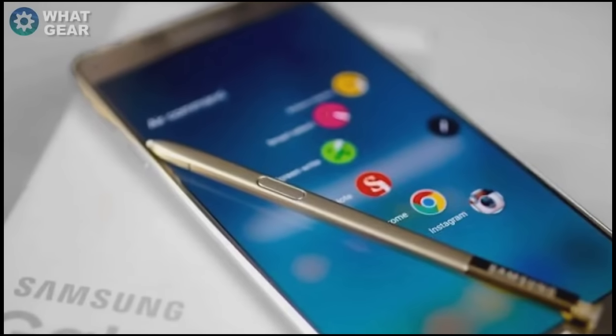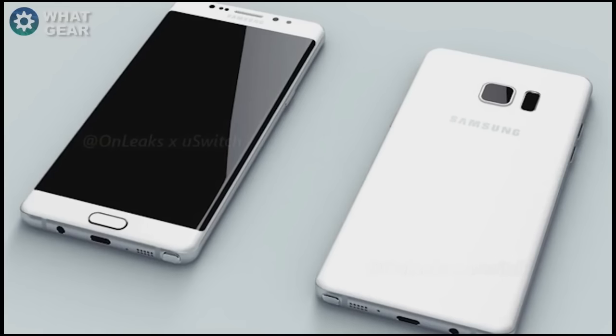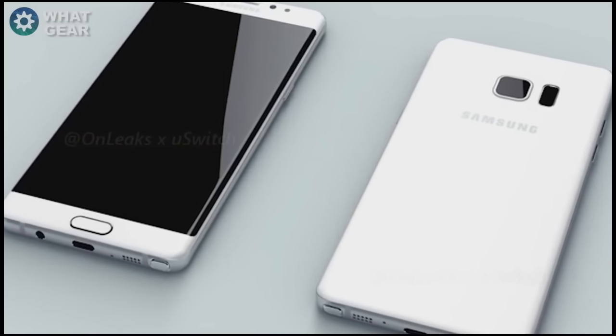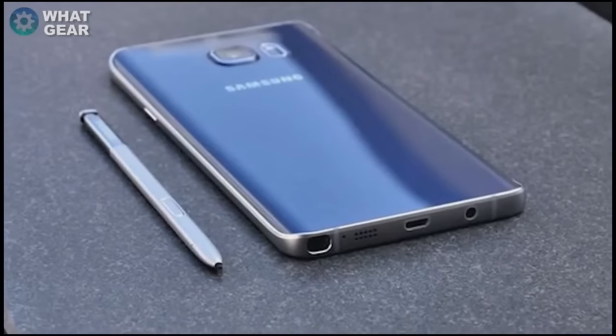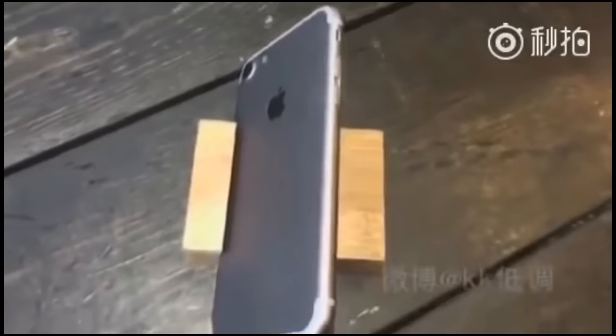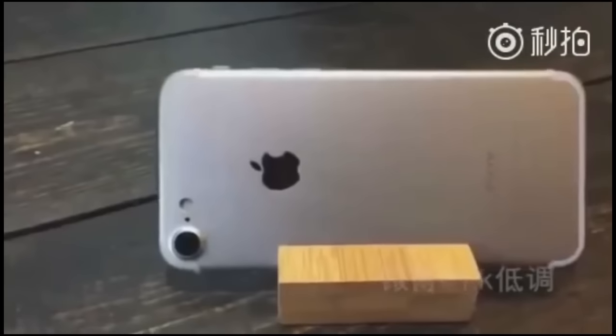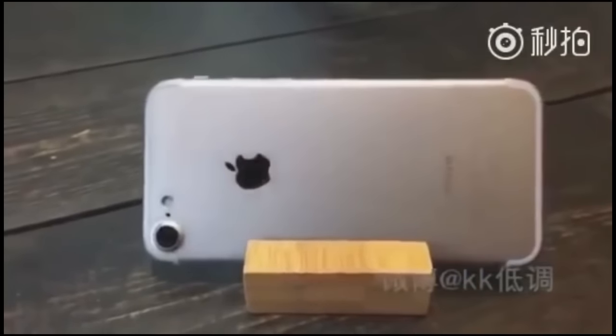It's now official — the Samsung Galaxy Note 7 will get officially unveiled on August 2nd. Samsung is moving the announcement of the Galaxy Note 7 a month earlier than usual to gain a competitive advantage over Apple's iPhone 7 and iPhone 7 Plus, two phones that usually take most of the tech media attention in September.